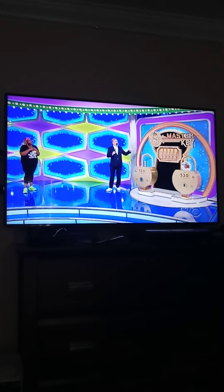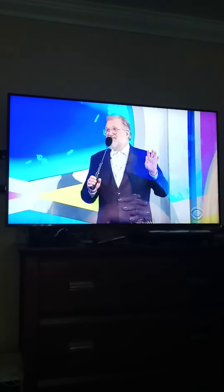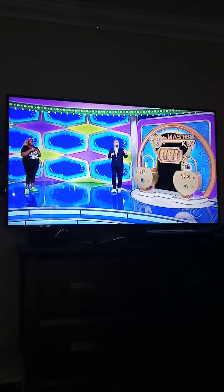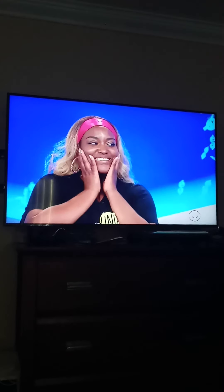We have five keys. Three of the keys open each one of those locks — one key for each lock. There's a fourth key that doesn't open anything, a blank, and you want to avoid that one. But there is a fifth key that opens up every single lock and you get every single prize over there — all three of them.